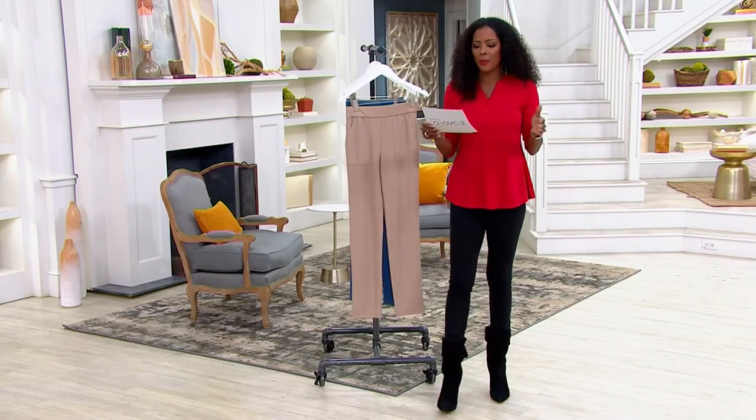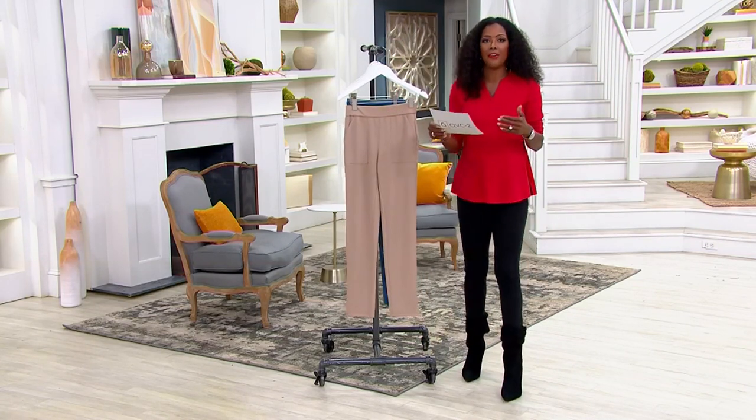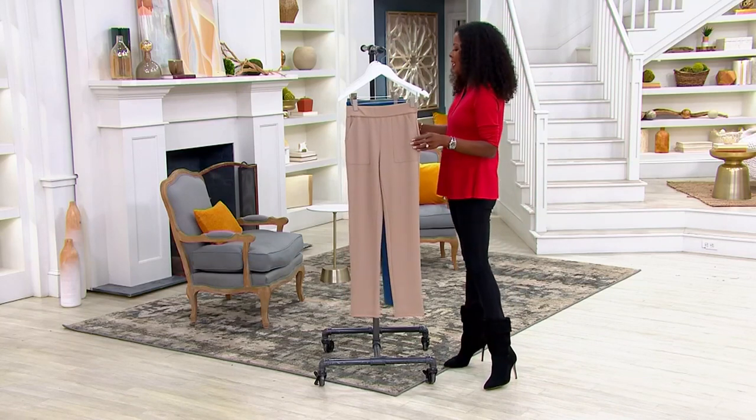Your regular inseam is about 30 and a half inches. Your petite, 27 and a half. And if you're tall like me — I'm 5'11" — 33 and a half.